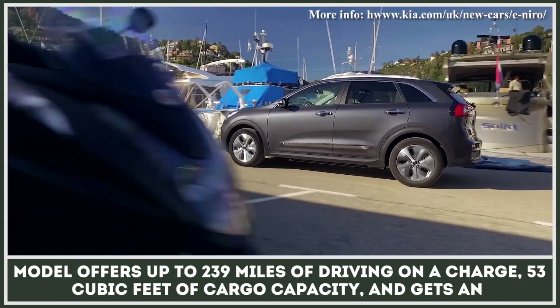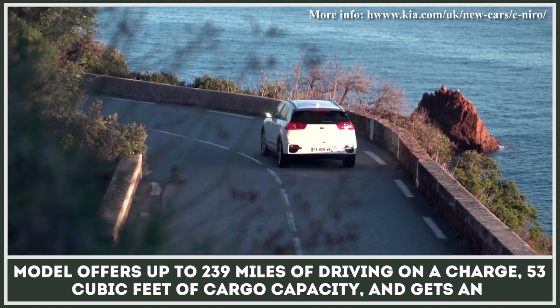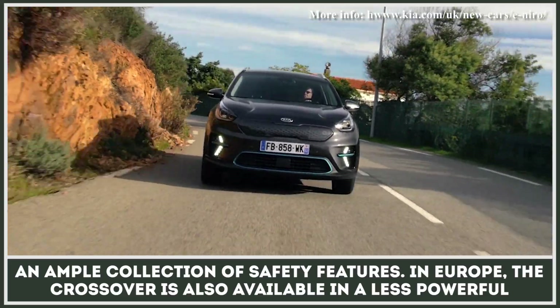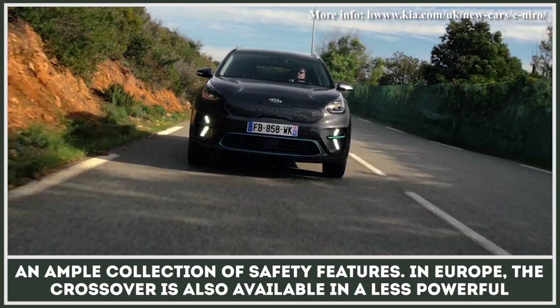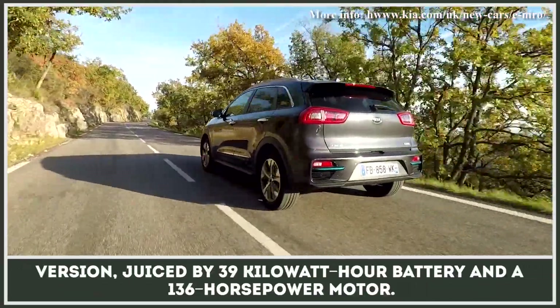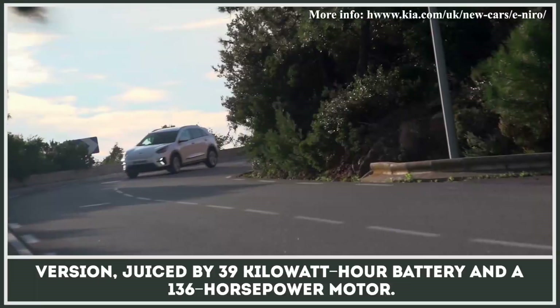The model offers up to 239 miles of driving on a charge, 53 cubic feet of cargo capacity, and gets an ample collection of safety features. In Europe, the crossover is also available in a less powerful version, juiced by a 39-kilowatt-hour battery and a 136-horsepower motor.